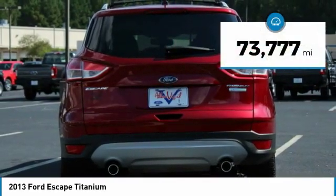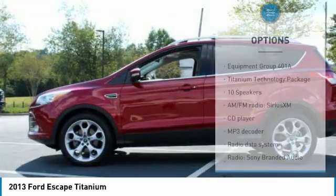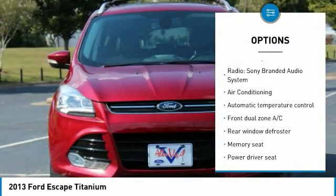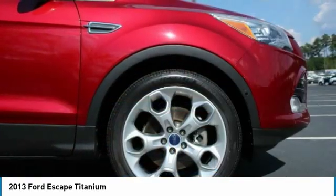This vehicle has less than 75,000 miles. Here are some of this vehicle's great options: power lift gate, traction control, air conditioning, dual airbags, power steering, four-wheel disc brakes, power windows, compass, and rear window defroster.